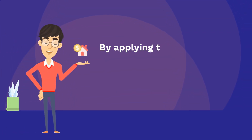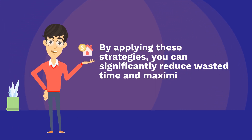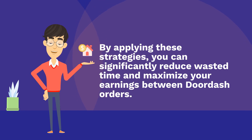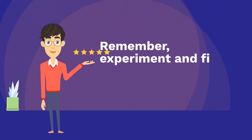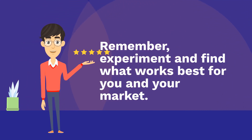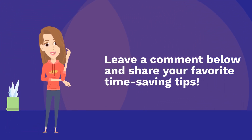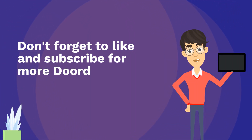By applying these strategies, you can significantly reduce wasted time and maximize your earnings between DoorDash orders. Remember, experiment and find what works best for you and your market. Leave a comment below and share your favorite time-saving tips. Don't forget to like and subscribe for more DoorDash hacks and earnings strategies.